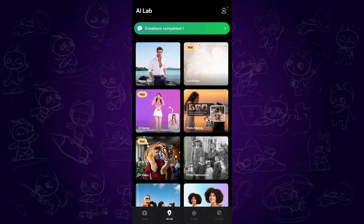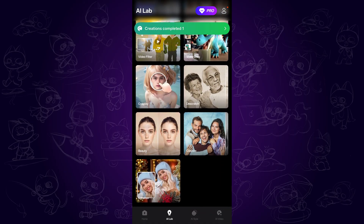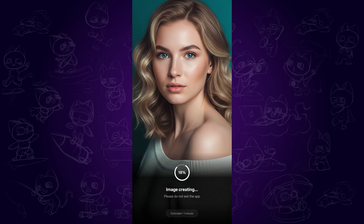If you prefer a more convenient way without entering a prompt, AI Marvels is a better choice. It offers various trending AI features for you to play around. Tap the AI Lab, scroll down, and tap the enhance feature. Import an image here and after a little while it will automatically enhance the image in seconds.